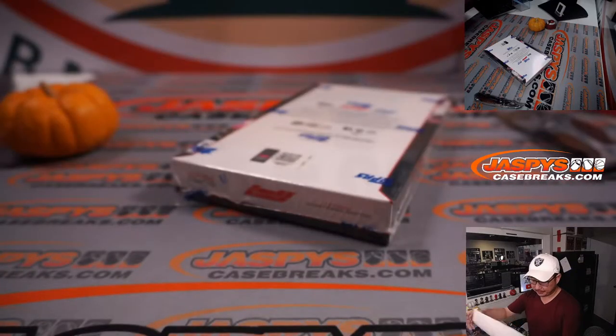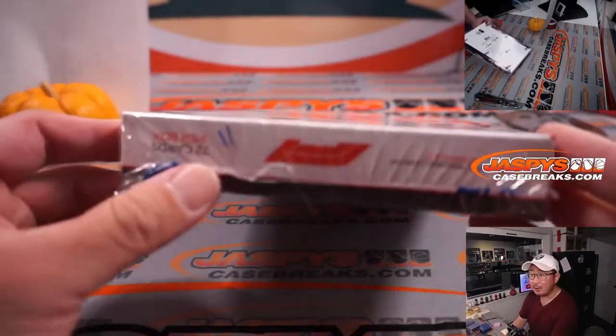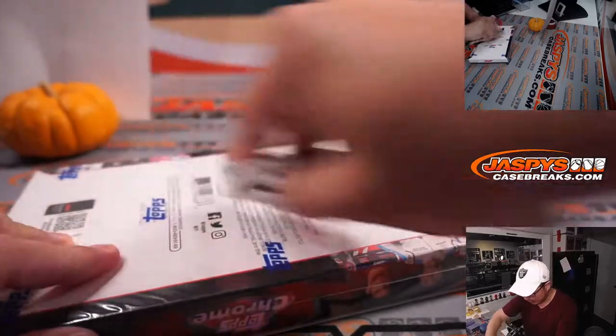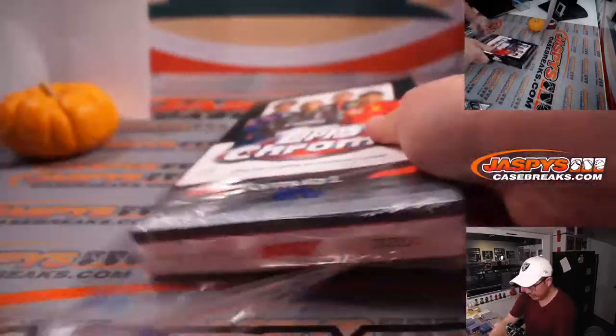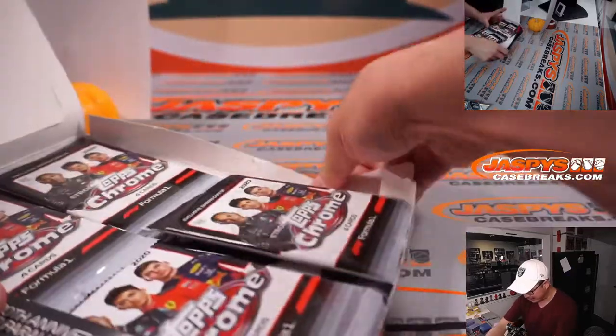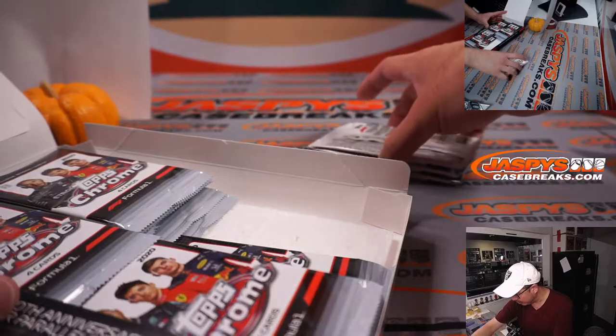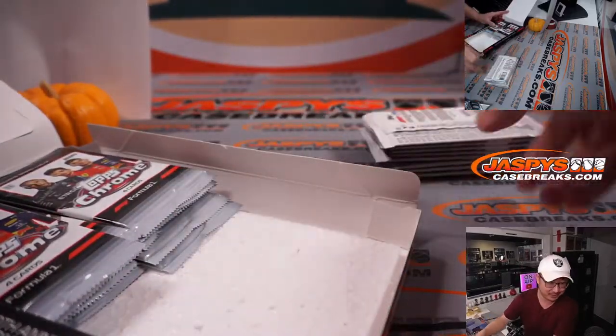I randomly grabbed a box in the back since box 11. Remember, we opened up that fresh case not too long ago. I numbered all of them. I think we might be sharing these boxes with the Personal Breaks channel, but I don't know if anyone's been bold enough to get one straight up just yet.